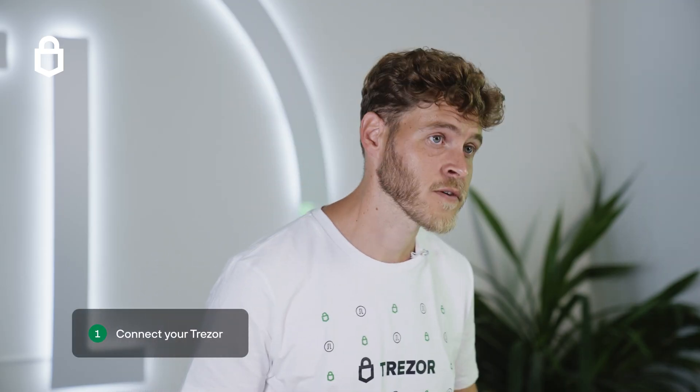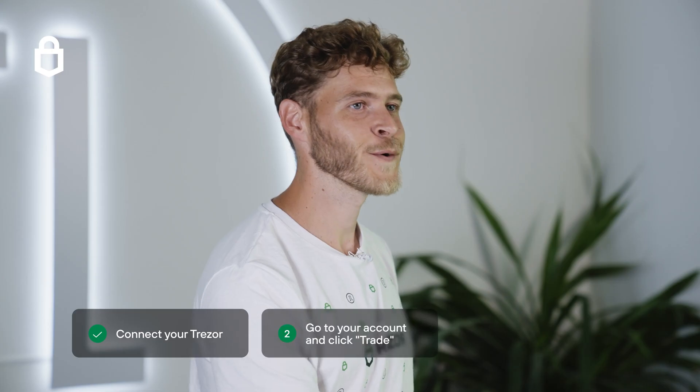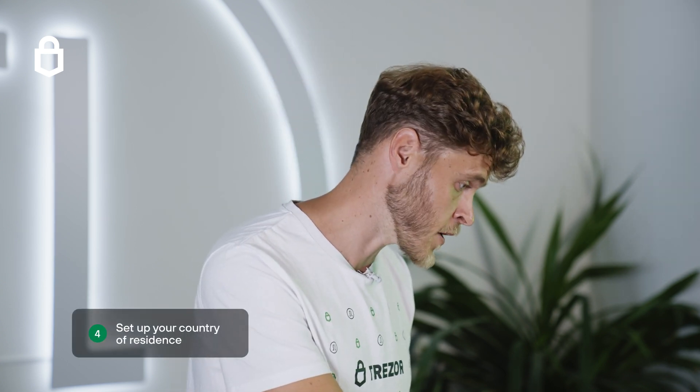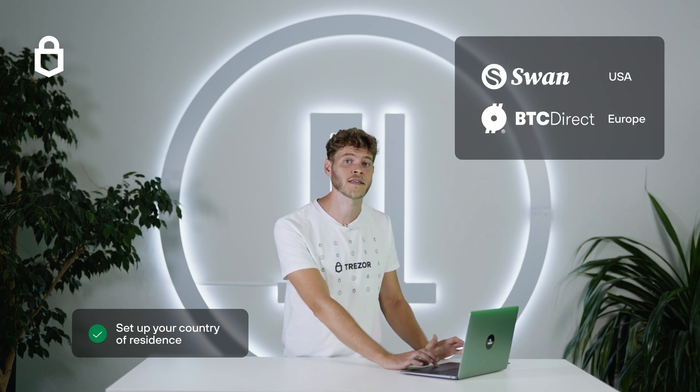To set up a Bitcoin savings account, just connect your Trezor to your computer and open the Trezor Suite app. Go to the Bitcoin account that you want to save into and click trade, then click the button Save Bitcoin. Next, set your country of residence. Bitcoin savings is available in several countries, powered by Swan Bitcoin in the US and BTC Direct in Europe.